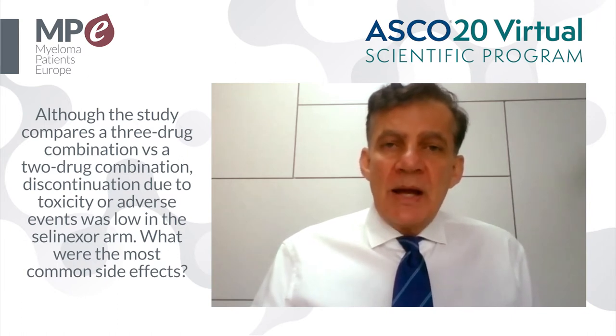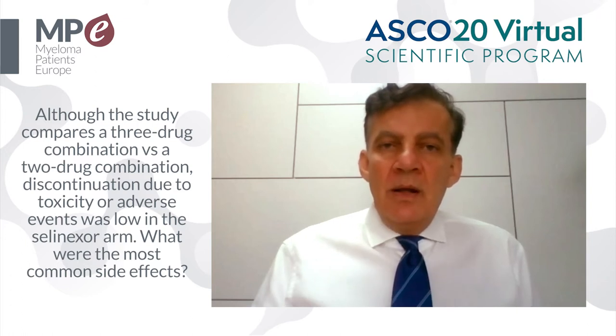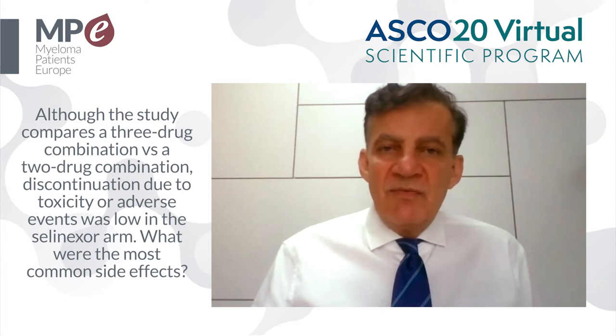There was a higher incidence of adverse events in the SVD arm. However, the occurrence of really severe adverse events that necessitated treatment discontinuation was low. This is why we see approximately the same treatment discontinuation rate in both arms.